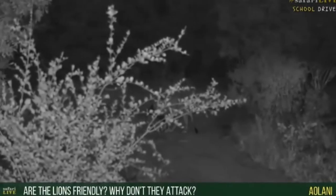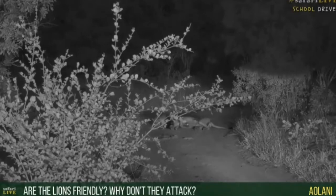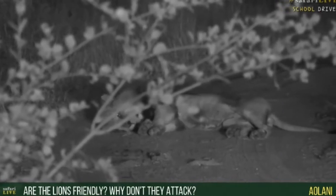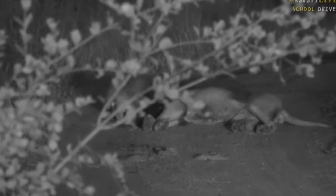Are you wondering why the lions don't attack? Well, the lions are not friendly — it's just that they don't attack because they are habituated. Habituated means they are used to the vehicles; they know the vehicles are not going to hurt them or steal food from them. Also, as babies, their mom hasn't taught them that we are food, so they just see us as something that moves around, much like a tree almost, except they don't really want to come too close because we're still a big object.